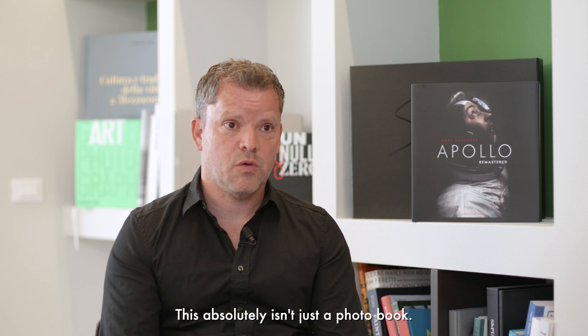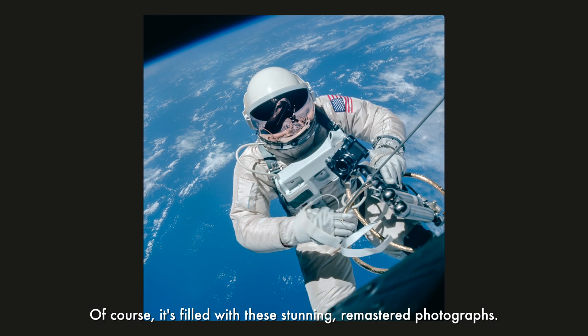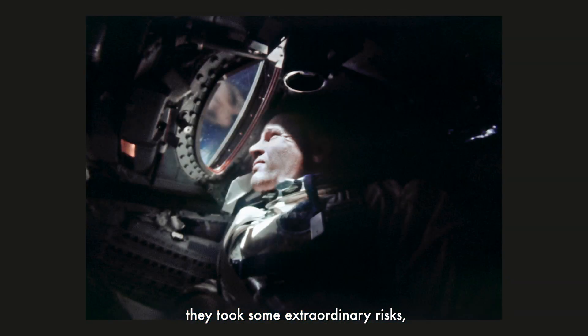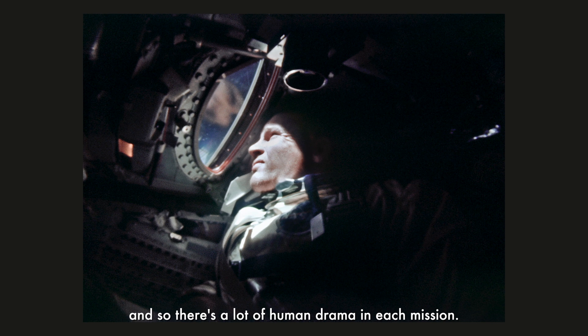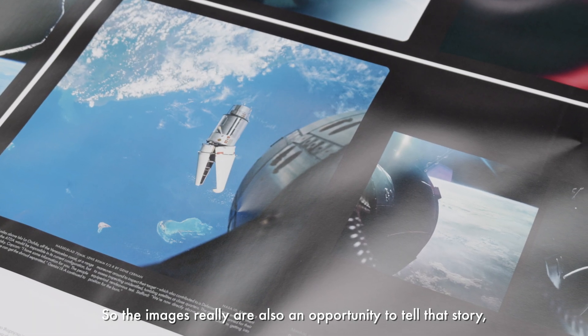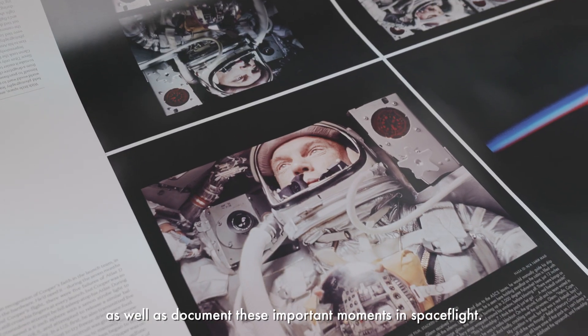This absolutely isn't just a photo book. Of course it's filled with these stunning remastered photographs, but looking back through today's lens, they took some extraordinary risks, and so there's a lot of human drama in each mission. The images are really also an opportunity to tell that story, as well as document these important moments in spaceflight.